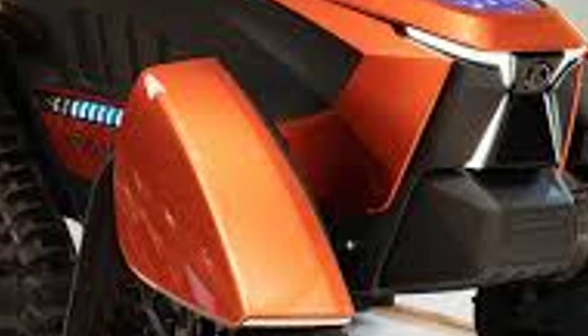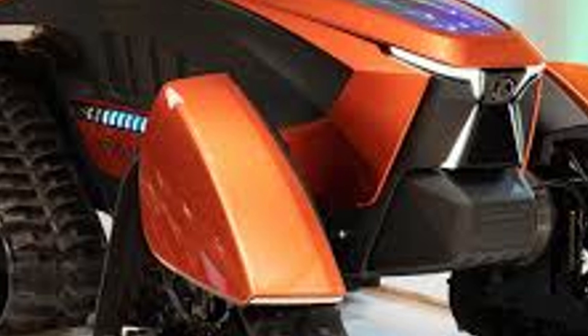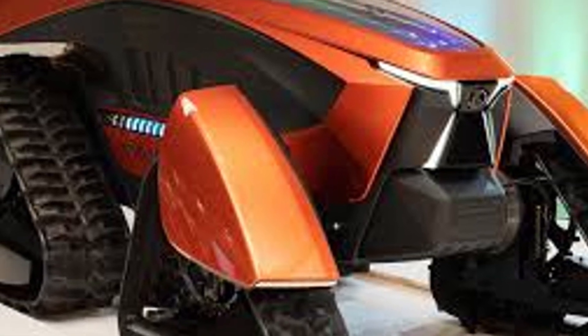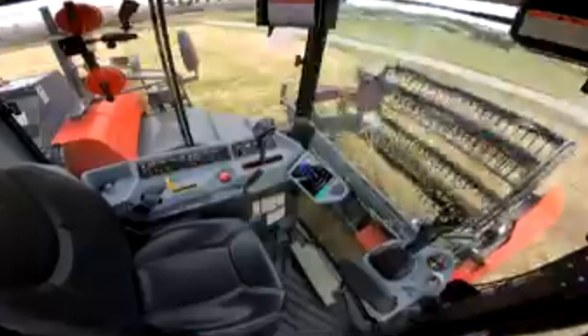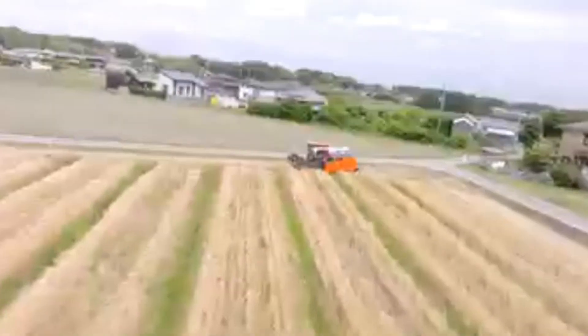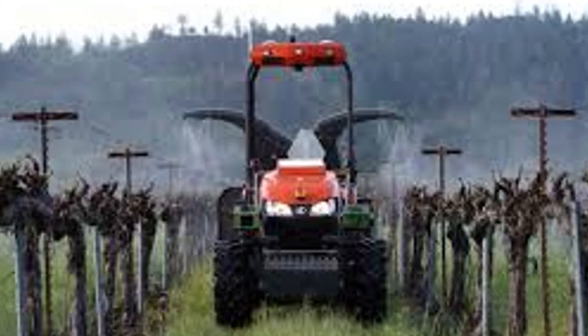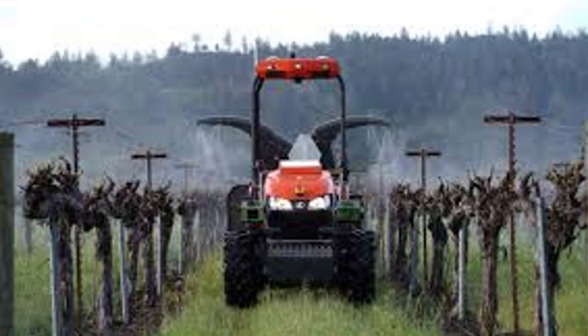We're talking zero CO2 emissions — the only byproduct is pure water. But beyond being clean, it's powerful and practical. Kubota says this thing can run for nearly half a day on a single refill of hydrogen. Compare that to the hours you might spend recharging a battery-powered tractor; a refuel for this hydrogen beast takes minutes, just like gassing up a regular vehicle.